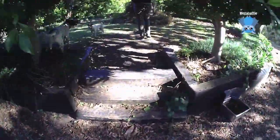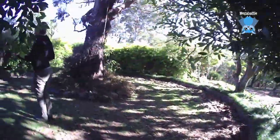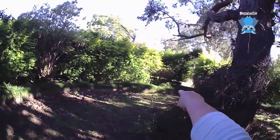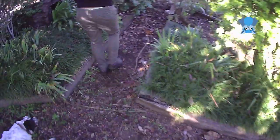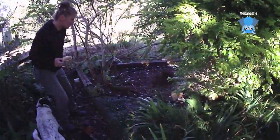We are checking on the bowerbird's nest, seeing how he is going. He has moved the nest from up along there at the end, to up at this end. He has actually cannibalised all his twigs from up there and brought them up here.